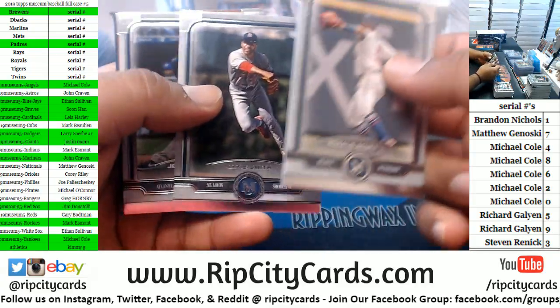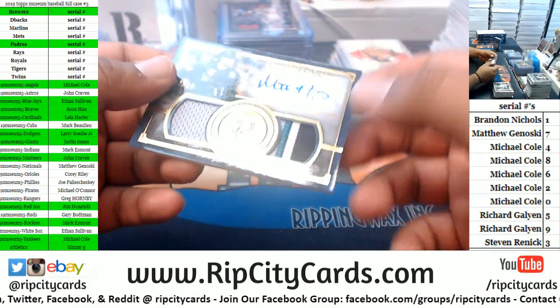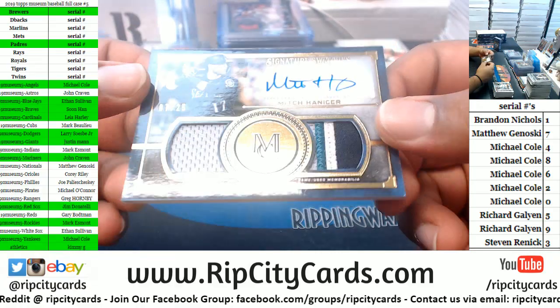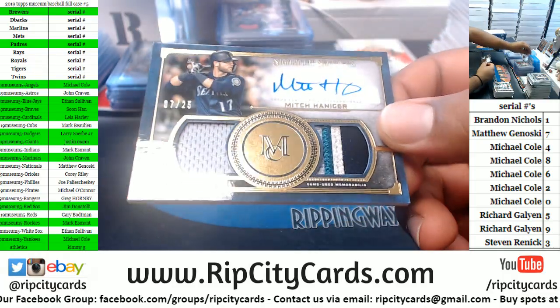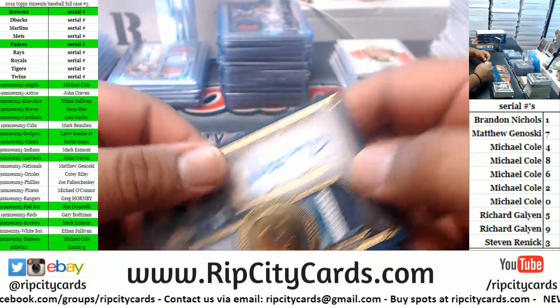Got a Brave, a Cardinal, a Brave, an Indian. Another Mitch Haniger — that is a nice patch right there. One, two, three, four colors on that bad boy. Mitch Haniger patch autograph for the Mariners. John C. is doing work with this team.